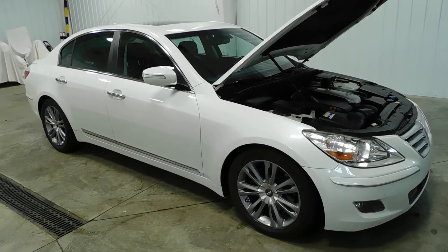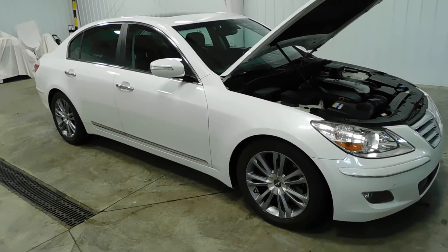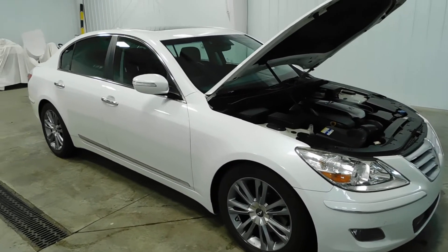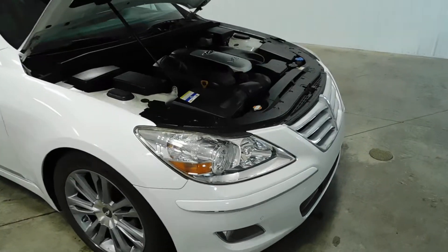Hello and welcome to Midtown Auto Center. My name is Justin and today I'd like to thank you for taking a look at our 2011 Hyundai Genesis with only 69,000 original miles. It does have a clean Carfax.